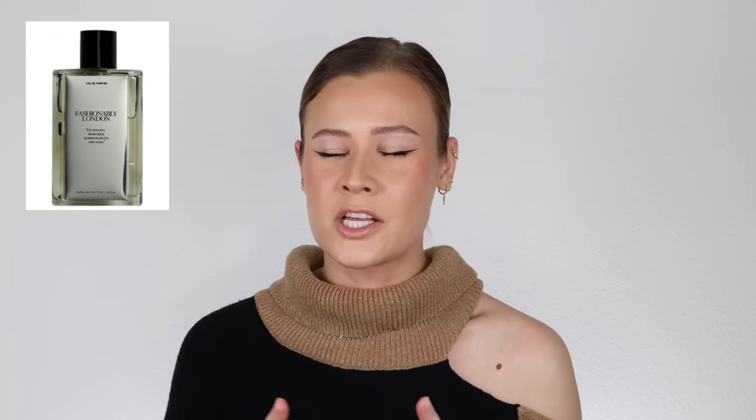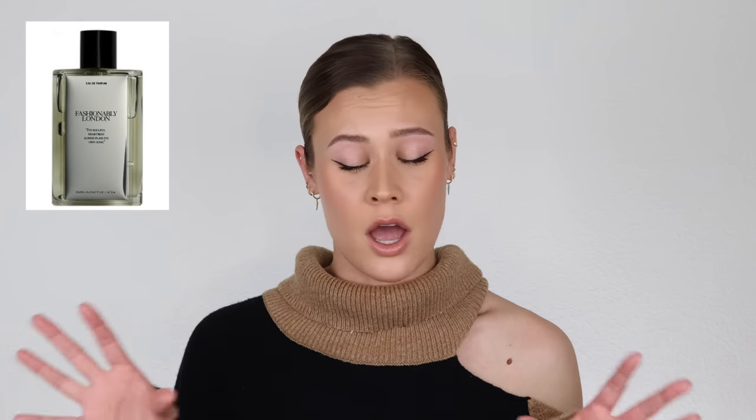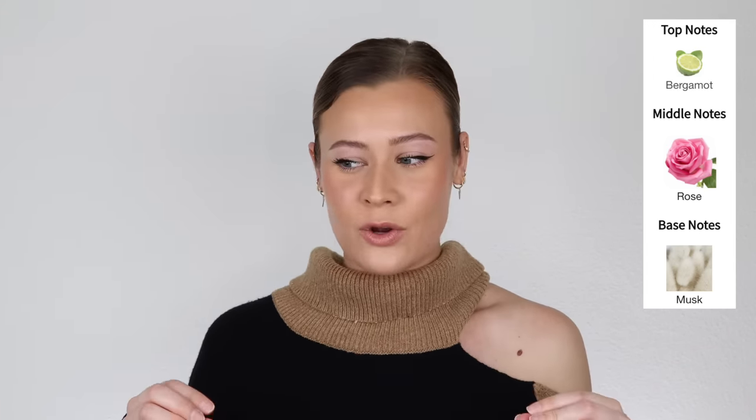Zara's Fashionably London smells so much more expensive than it is — 10 out of 10, they killed that one. It is so elegant, gorgeous, and bridal. It really smells similar to Delina La Rose in the first half of the fragrance, and then more so Delina's dry down in Fashionably London's dry down. It's not a full-on dupe, but similar. You get this beautiful dew-covered rose — fresh, musky. There's no lychee listed, but I swear there's lychee in here. As it dries down, a woodiness comes through and it gets creamier with a touch of sweetness.